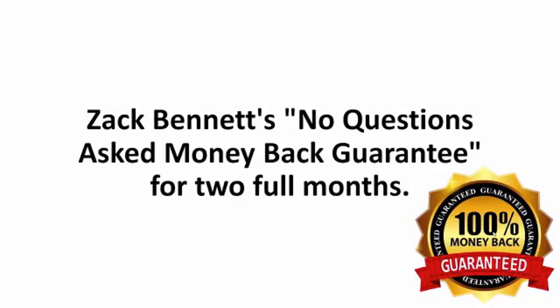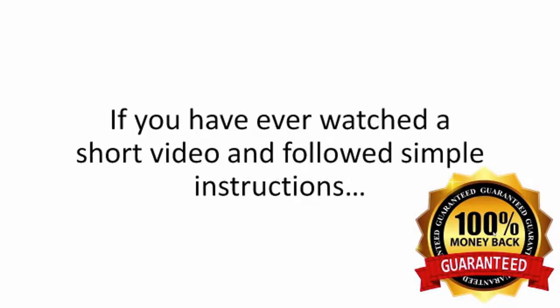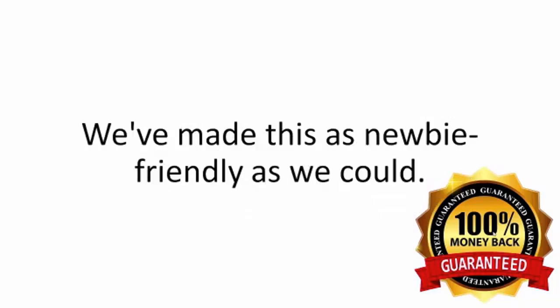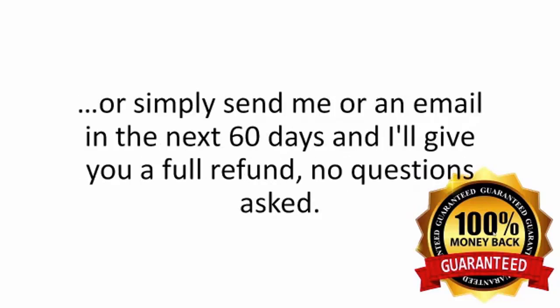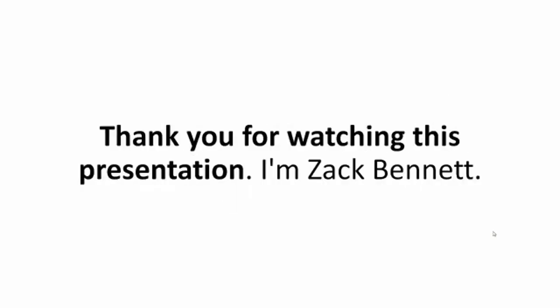You're covered by Zach Bennett's no-questions-asked money-back guarantee for two full months. Just say maybe to the Backyard Revolution program. If you've ever watched a short video and followed simple instructions, you already have all you need to have an endless supply of green, cheap electricity for your family. You have to be completely thrilled with how easy this is to build and with how much you'll be saving in the first two months alone — or simply send an email in the next 60 days and you'll get a full refund, no questions asked. Thank you for watching. I'm Zach Bennett.